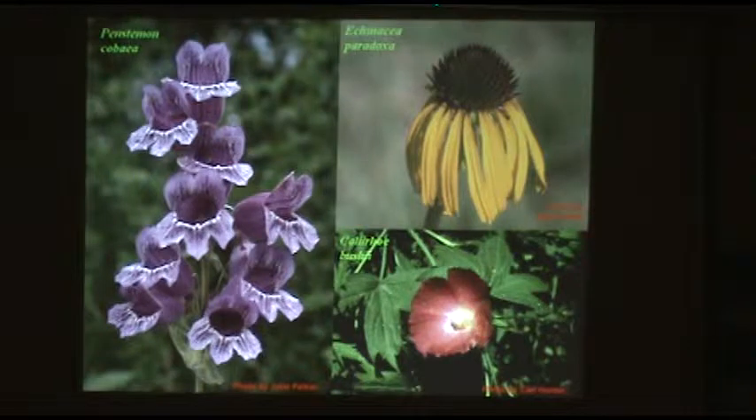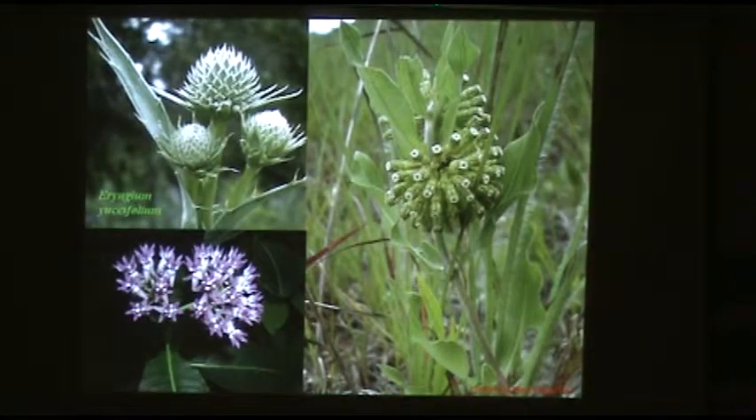Poppy mallow — Callirhoe bushii, Bush's poppy mallow, another rare species and excellent garden plant for open dry soils. This interesting plant is called Rattlesnake Master, Eryngium yuccifolium — the yucca-leaved eryngium. It's a native prairie and woodland species about three to four feet tall with leaves that look like a yucca. Native Americans used this plant for a wide variety of purposes, especially as a fiber plant. Archaeologists excavating bluff shelters in the Ozarks have found moccasins made from the leaves of this tough plant — also used to make rope and all manner of prehistoric industrial uses.